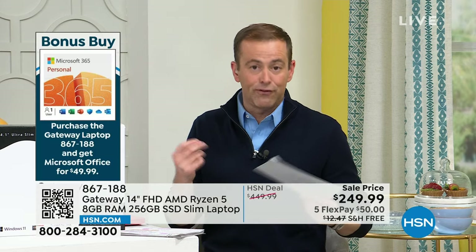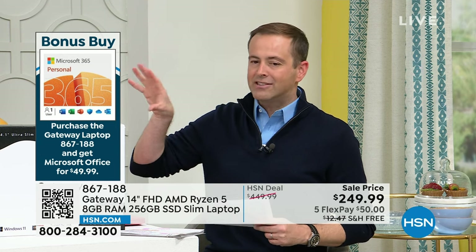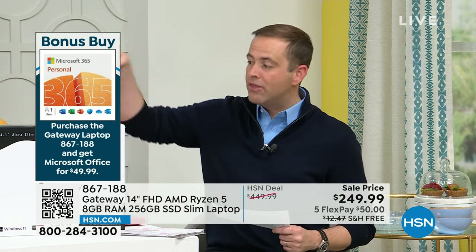If you are somebody that uses Word and Excel and PowerPoint, buy it with your Gateway laptop and you'll get $20 off. If you need Microsoft Office, add it on.